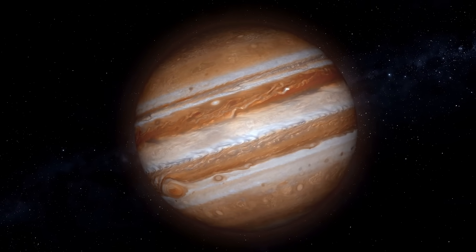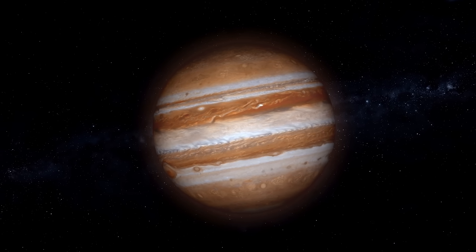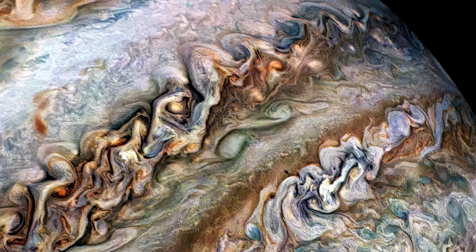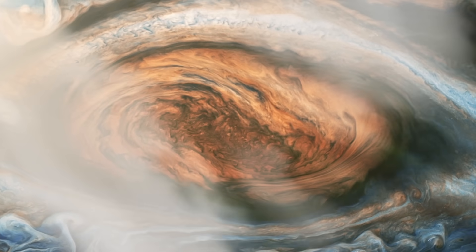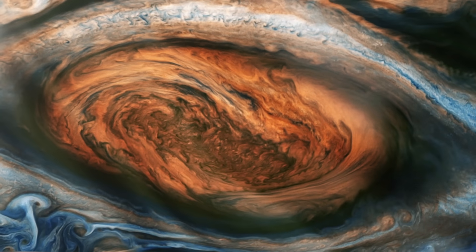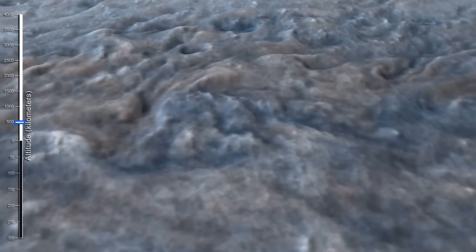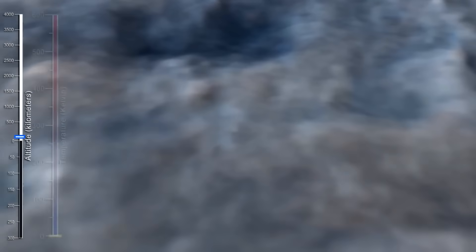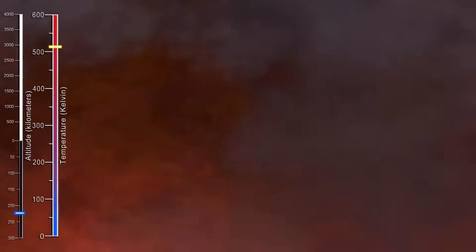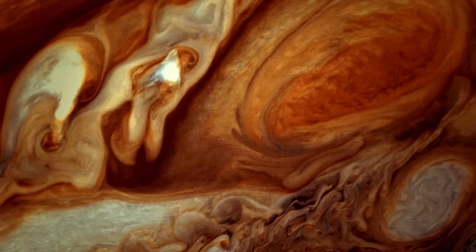Juno has completely reshaped how we understand Jupiter, revealing that the gas giant is far more complex than we ever imagined. Take the Great Red Spot, for example — this giant storm has been raging for centuries, and scientists once thought it was mostly a surface-level feature. But Juno discovered that it actually extends over 300 kilometers deep into Jupiter's atmosphere, deeper than any storm on Earth, showing that Jupiter's weather systems are connected far below the visible clouds.